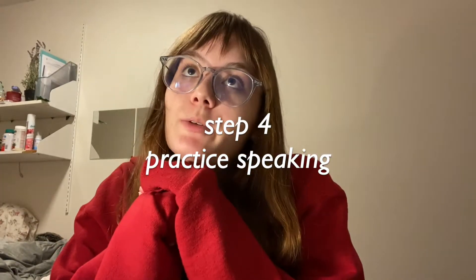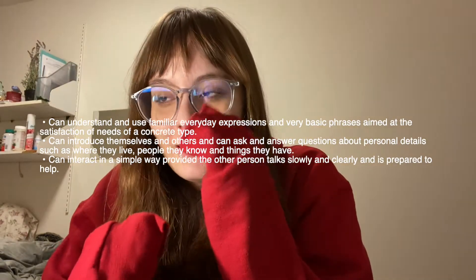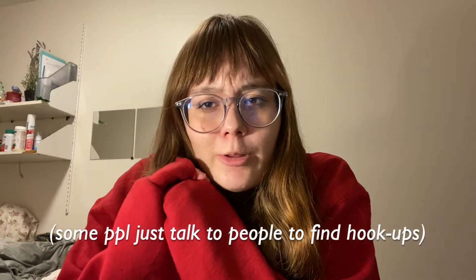Once you know some words, can conjugate some verbs, and know how to ask and answer basic questions — like how old are you, what's your name, how many siblings do you have, what's your major — I think it's really important to try to get some practice with a native speaker, or even another learner. If you just keep studying on your own, you might understand some words in a K-drama, but actually speaking will be a big learning curve. I experienced that personally because I didn't know any native speakers. I think it would have been good for me to find a tutor on iTalki, or maybe a language exchange partner on one of those language exchange apps — just be careful on some of those.